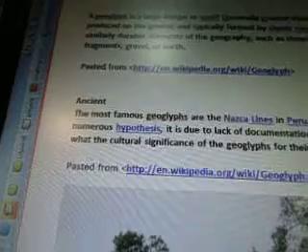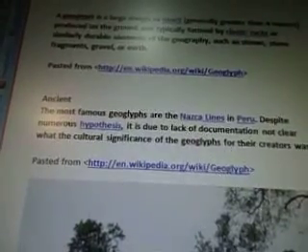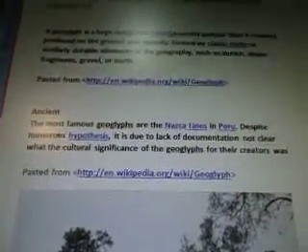The most famous geoglyphs are the Nazca lines in Peru. Despite numerous hypotheses, it is due to the lack of documentation not clear what the cultural significance of the geoglyphs for the creators was. Basically it's saying they don't know why these things are there on the ground and what their reason is — they still haven't figured that out according to Wikipedia.